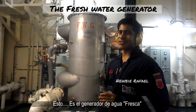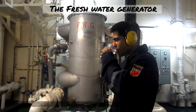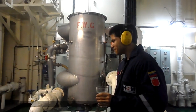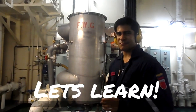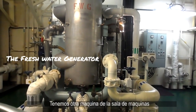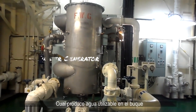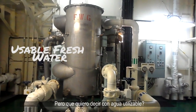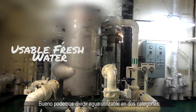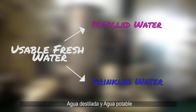This is the fresh water generator, which produces distilled water. We have another machine in the engine room which produces usable fresh water for the vessel. Usable fresh water can be divided into two categories: distilled and drinking water.